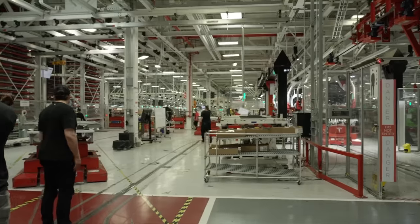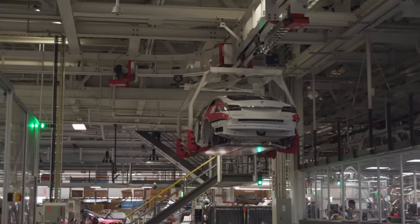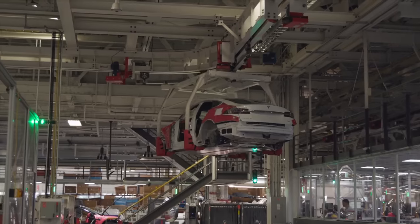Machinery for paint, stamping, and casting continues to be moved into the building. In the meantime, they will continue to increase import volumes to Europe.